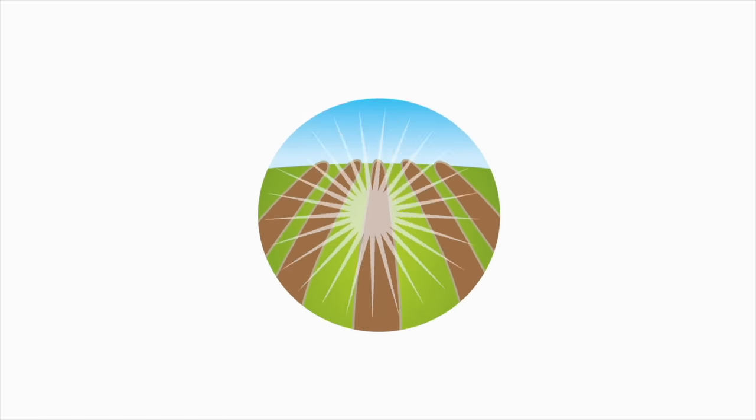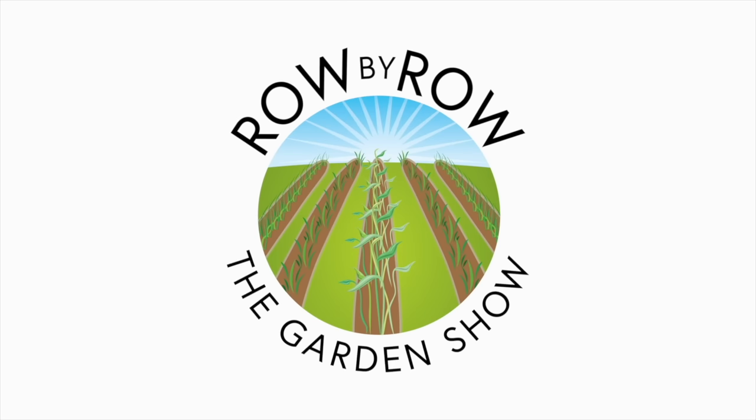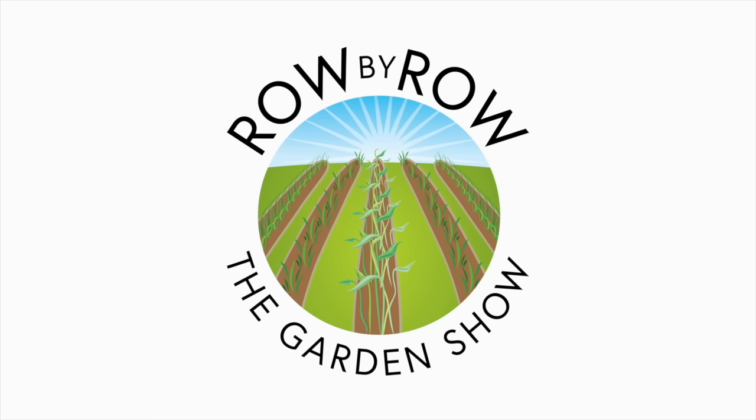April is the biggest month for planting here in Zone 8, and that's what we're talking about today. Welcome to the Row by Row Gardening Show, the best dadgum gardening show on the internet, where we talk about gardening, a little bit of cooking, and growing your own food. Sit back and enjoy. Hello everyone, I'm Gregg. I'm Sheila, glad to have you.